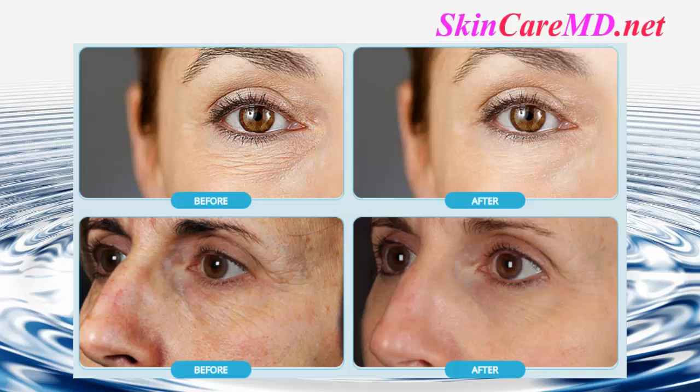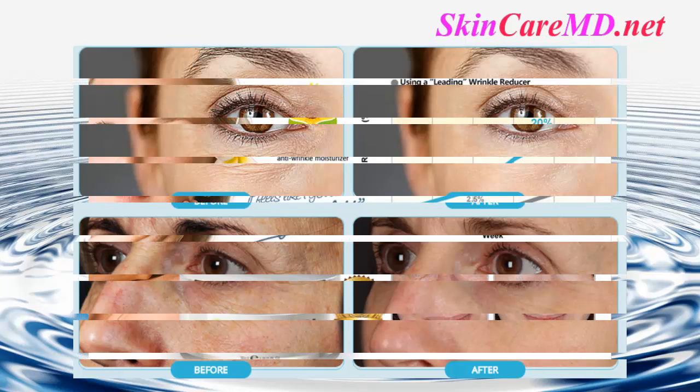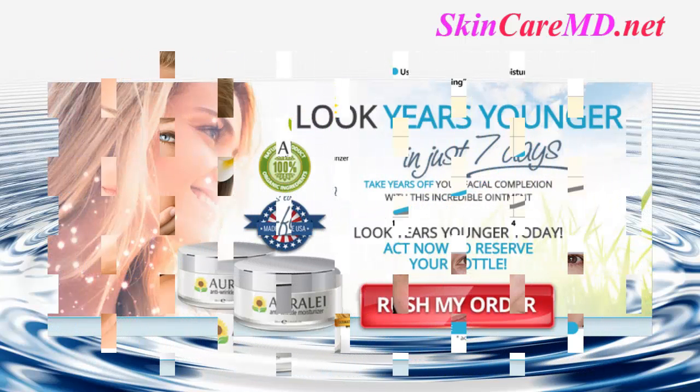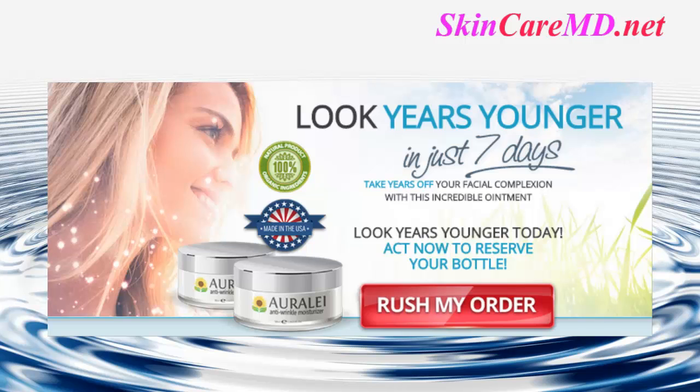Many dermatologists are keen to stress that the benefits of Orale far outstrip the competition. Use Orale anti-wrinkle moisturizer — it feels like you got a mini facelift. Look years younger in just seven days. Take years off your facial complexion with this incredible ointment.